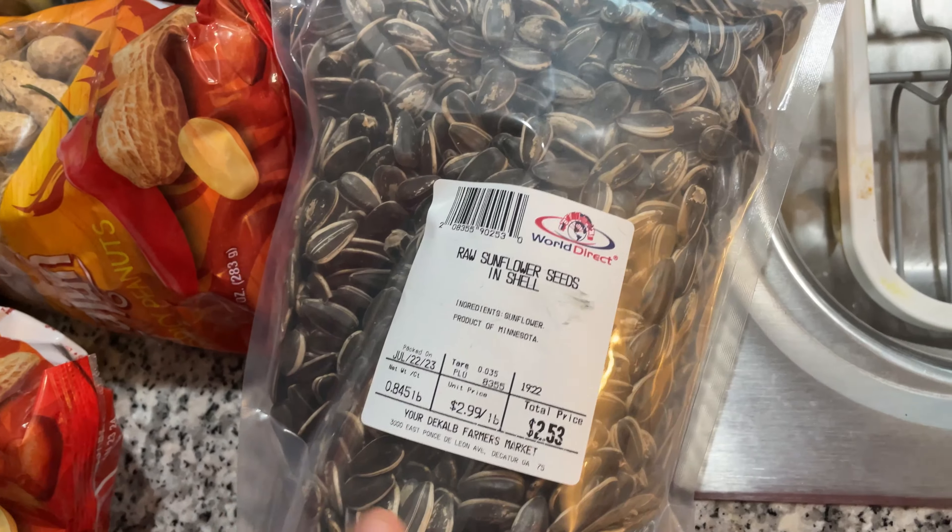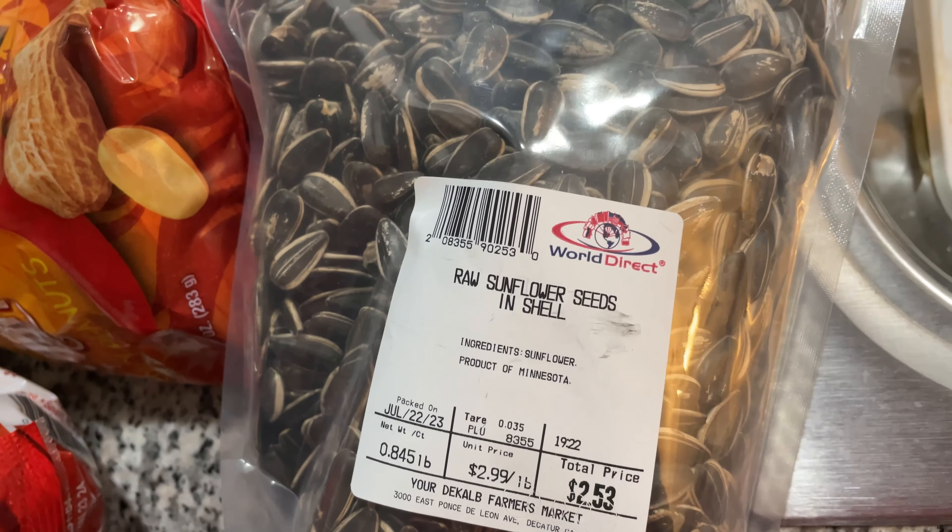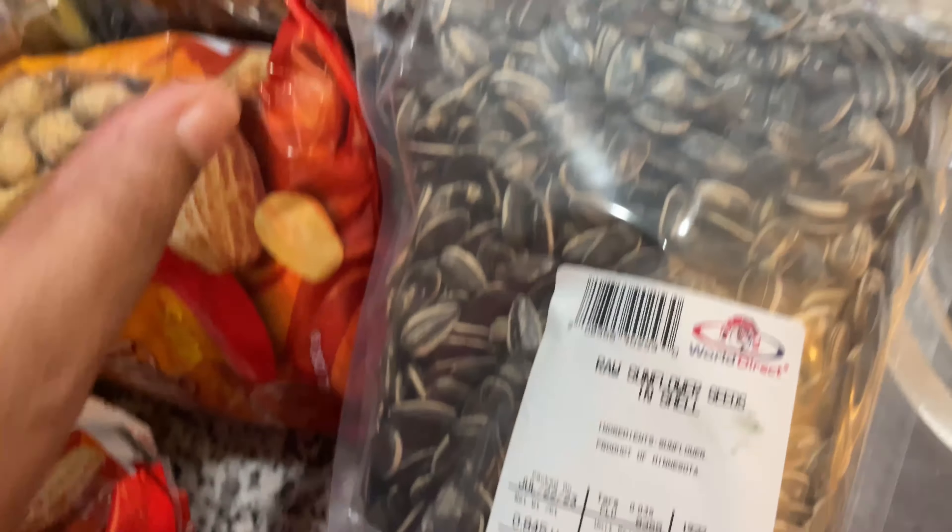I'm gonna be making broccoli stir fry with okra in it — I'm gonna incorporate some okra. I'm gonna go ahead and show you all what I got. So here we go — I got these from the farmer's market.